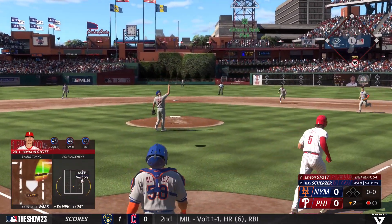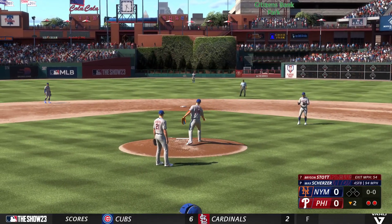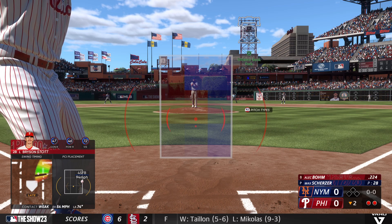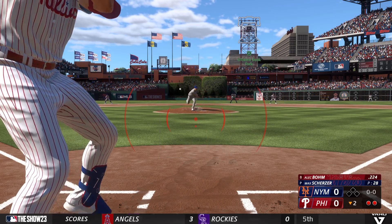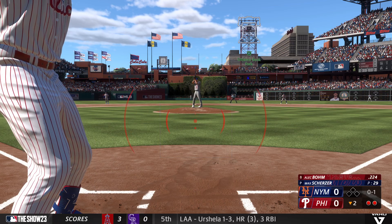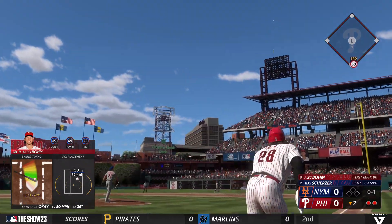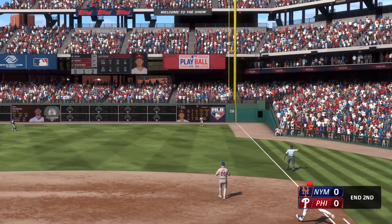Next pitch popped up. Alonso makes the grab and there's two gone. And now it's Alec Bohm — foul ball. Second inning here, no score. That one out to right — Marte moves under it, and he makes the catch. And that'll do it.